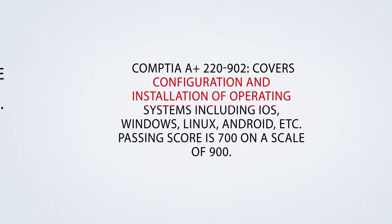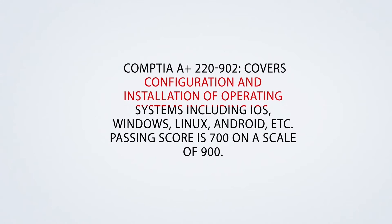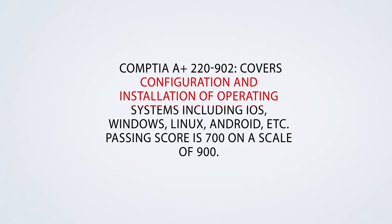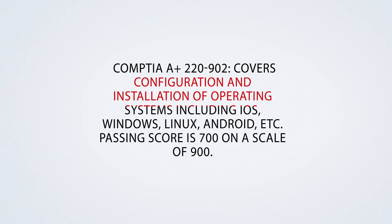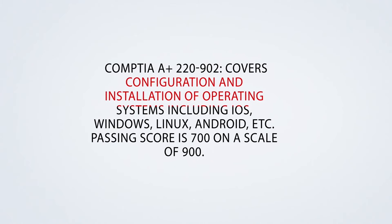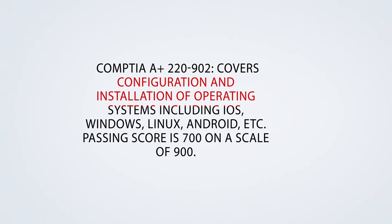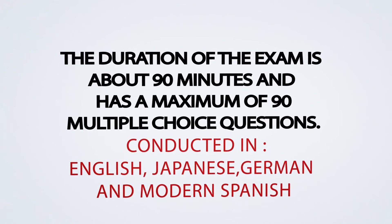CompTIA A-plus 220-902 covers configuration and installation of operating systems, including iOS, Windows, Linux, Android, etc. The passing score is 700 on a scale of 900. Note that you have to take exams from the same series to earn the certification.